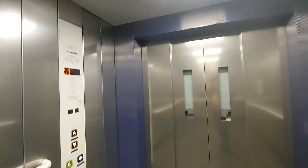Security camera up there. Platform. We are at platform level.